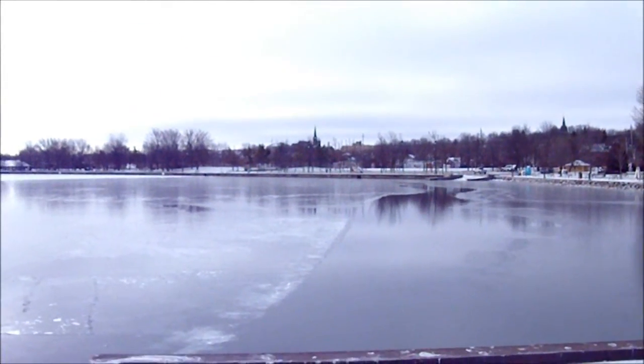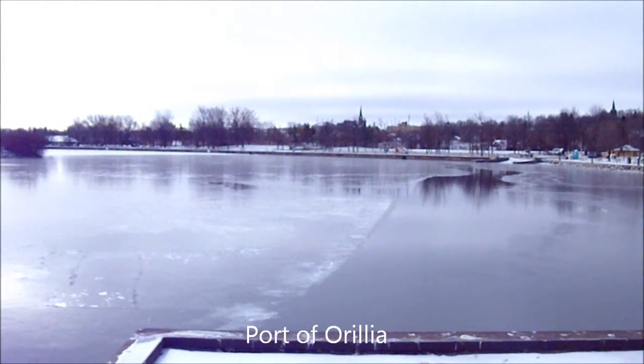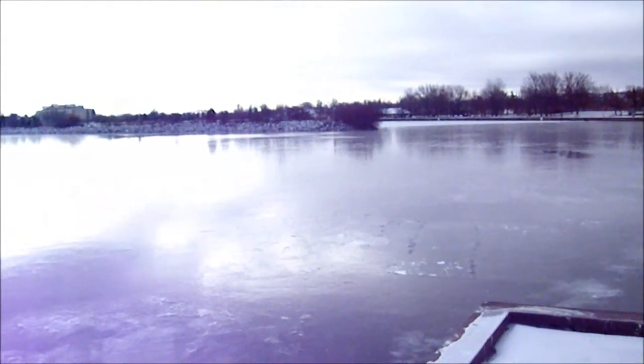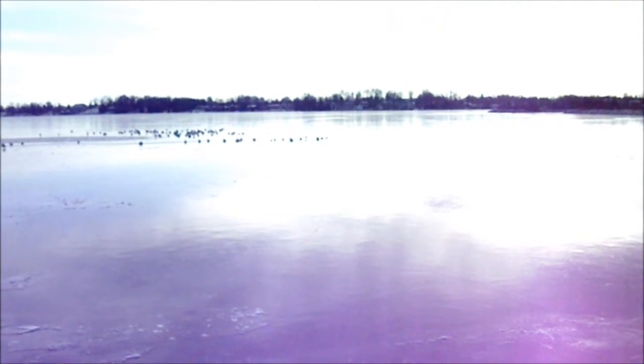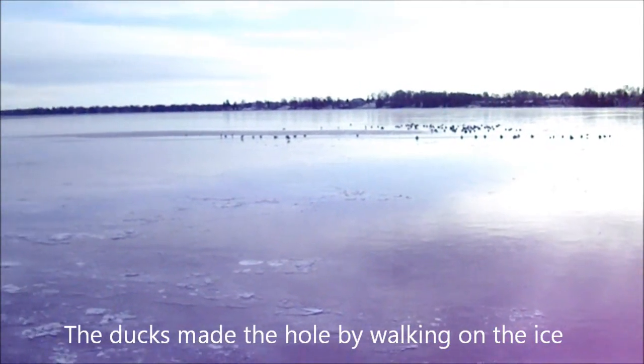We're now on the other side of the lake looking into the Port of Orillia. It's been frozen inside there for a few days now, and we've got a pretty good skim of ice pretty well as far as you can see, with one little hole there for the seagulls and the ducks to get into, but other than that it's pretty good.